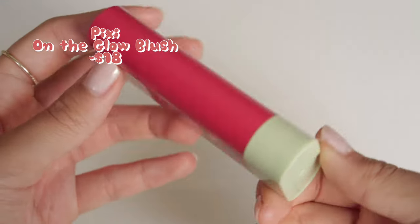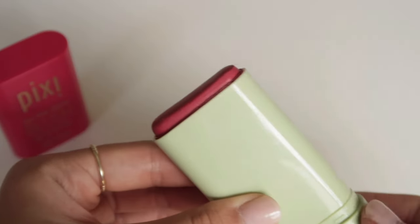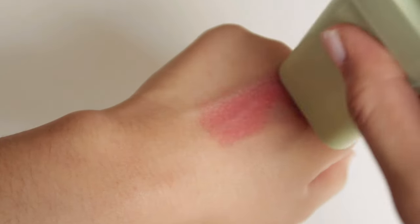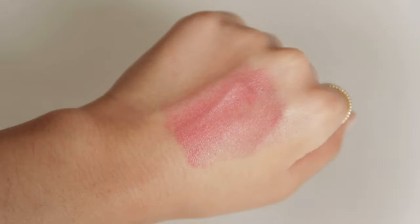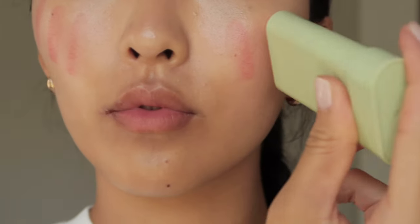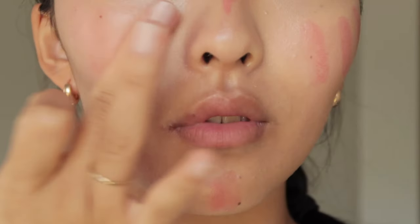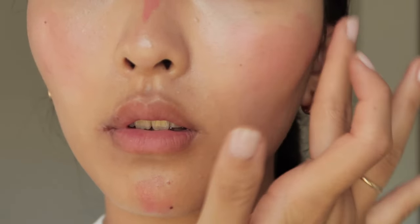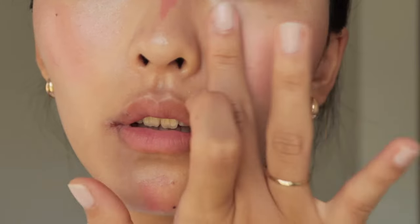Now for the star of the show, the Pixi on the Glow Blush in the shade Ruby. You really can't ask for a better shade than this for the ultimate strawberry girl look. It has a perfect mix of red and pink that makes it super poppy and bright, yet still very wearable. The cream formula is also very buildable, and it gives the most youthful and dewy cheeks.